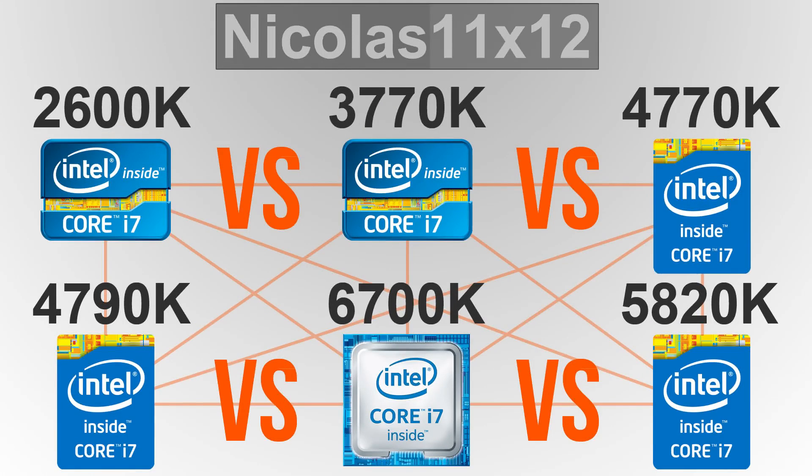Welcome to Niklas 11x12. Today I'm comparing a total of 6 Intel Core i7 CPUs against each other: namely the i7-2600K versus the 3770K versus the 4770K versus the 4790K versus the 6700K and versus the 5820K. In this quick comparison video we're going to see whether or not it's worth it to upgrade i7 processors of previous generations.